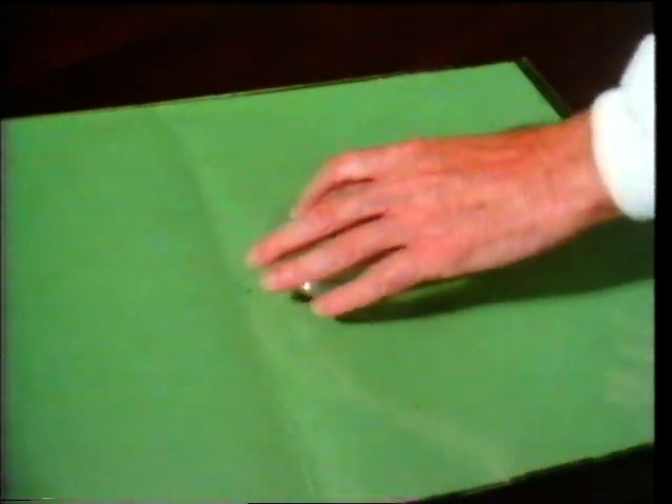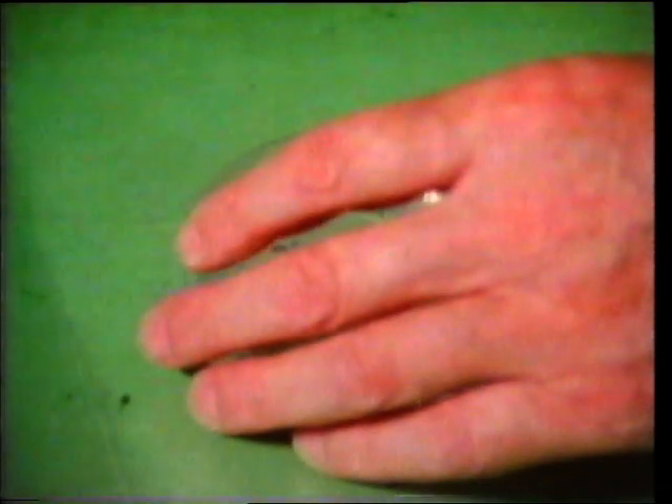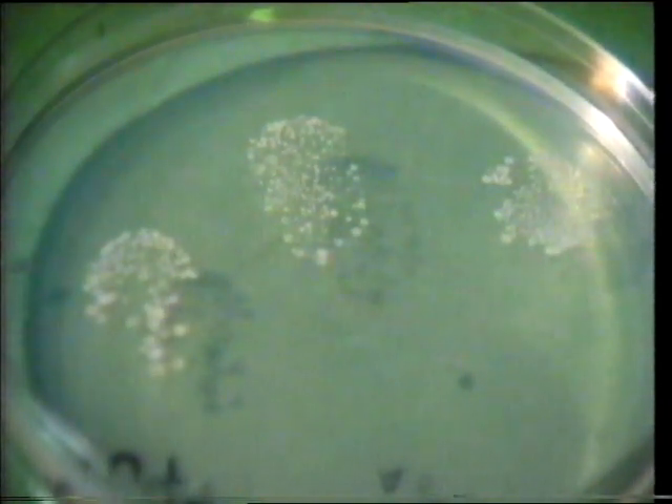Now for an experiment which shows us something else about our skin. It carries bacteria — those tiny single-celled organisms invisible to the naked eye — some of which are necessary to us, but some definitely not. He's pressing onto a gel which contains substances which bacteria can feed on. The bacteria transferred from his skin to the gel are too small to see. But if the plate containing the gel is kept at the right temperature for 12 hours or so, each individual bacterium will multiply, forming a colony of many thousands — large enough to be visible. You can see many colonies of bacteria, showing that there must have been hundreds of bacteria on each fingertip.